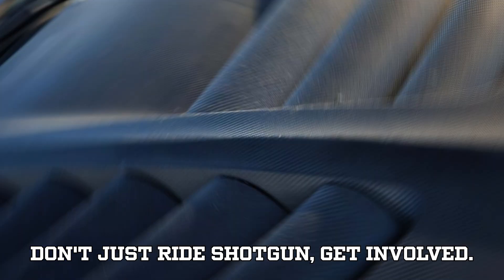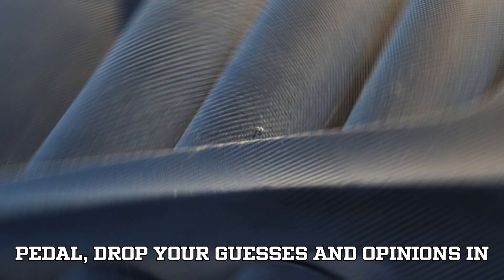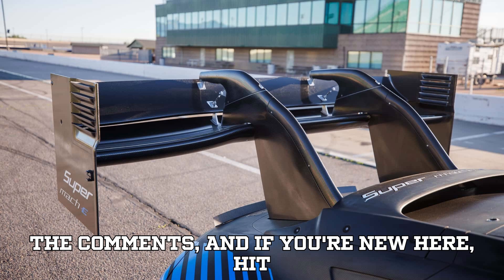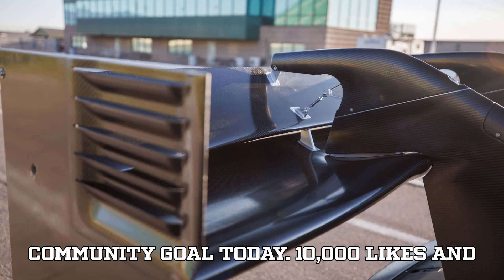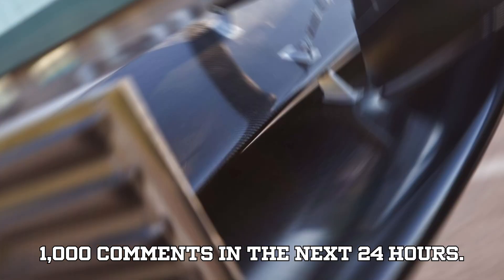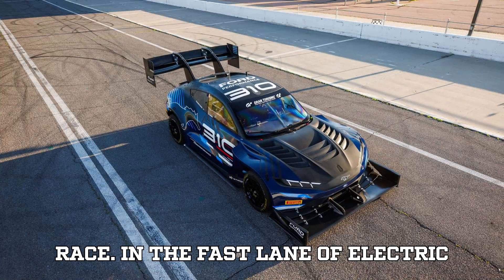Don't just ride shotgun — get involved. Smash that like button, drop your guesses and opinions in the comments, and if you're new here, hit that subscribe button. Let's set a fun community goal today: 10,000 likes and 1,000 comments in the next 24 hours. Are you with us? Now let's start this race.